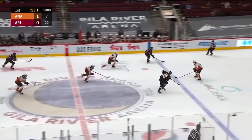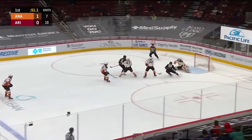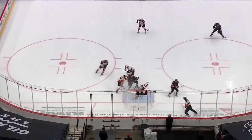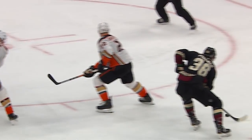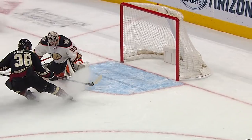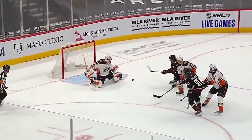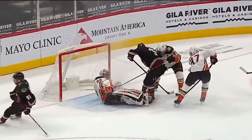Faceoff in the Arizona zone and here come the Coyotes two on one. Fisher drives the net, little redirect kick saved by Gibson. Got the left pad on it. He's just one-upping himself now — I mean this is gross. I think even he wants to take a peek at how he got this left pad on it. And that pad out of nowhere.